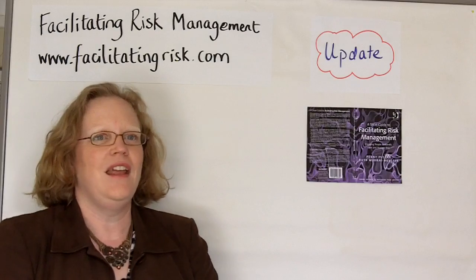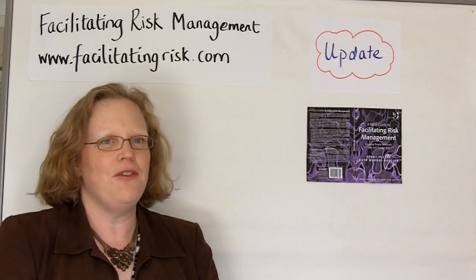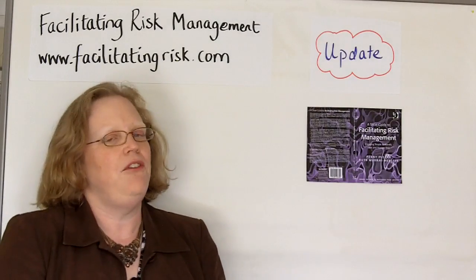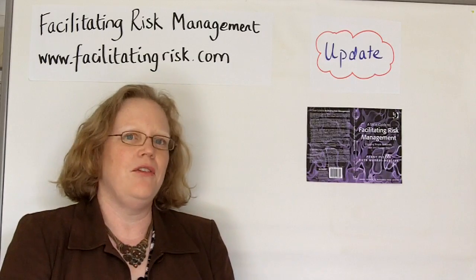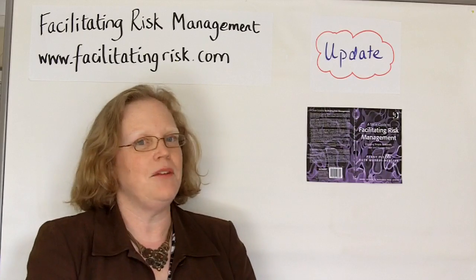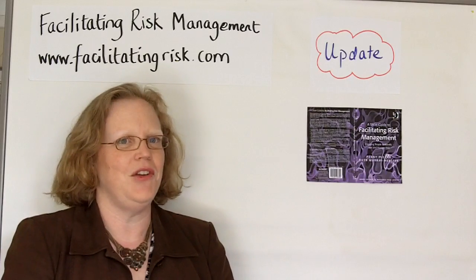We've got reviews in, David Hilson has written the foreword — it's all there. If you'd like to review the book on your blog or in your company, let me know. Send me an email to penny@makingprojectswork.co.uk.